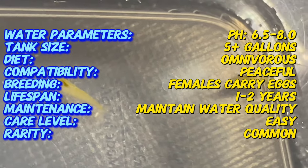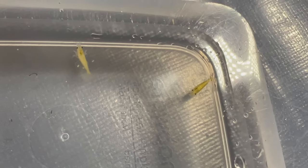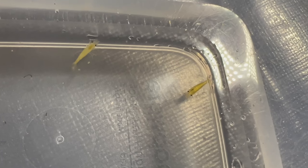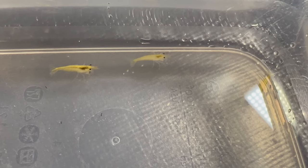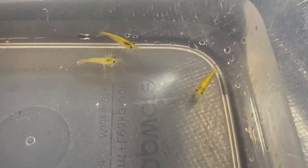Yellow shrimp are relatively small crustaceans, typically reaching a maximum size of around one to one and a half inches in length. They feature a bright yellow coloration that intensifies as they mature, with females generally exhibiting deeper shades of yellow than males. Their bodies are semi-transparent, allowing you to see their internal organs and digestive system.